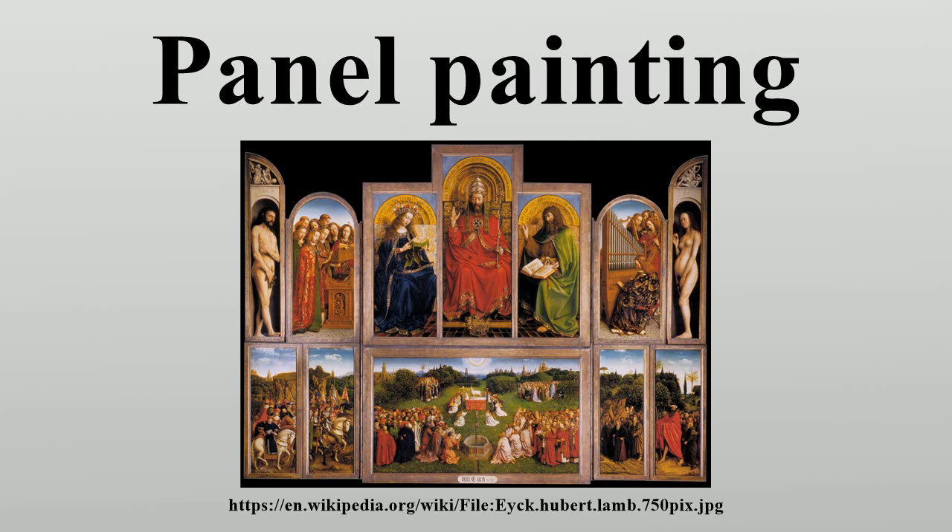Wood has always been the normal support for the icons of Byzantine art and the later Orthodox traditions, the earliest of which date from the 5th or 6th centuries, and are the oldest panel paintings which seem to be of the highest contemporary quality. Encaustic and tempera are the two techniques used in antiquity. Encaustic largely ceased to be used after the early Byzantine icons.